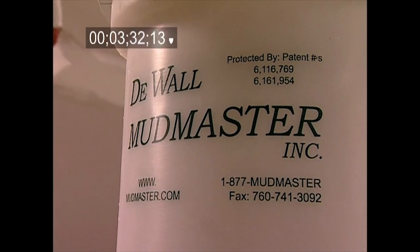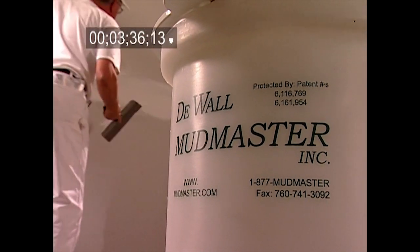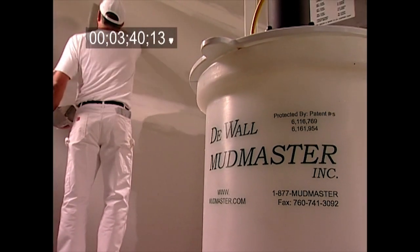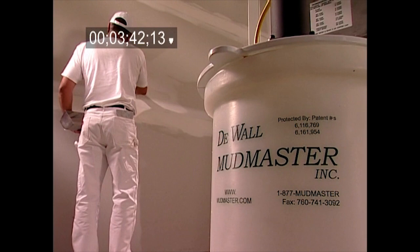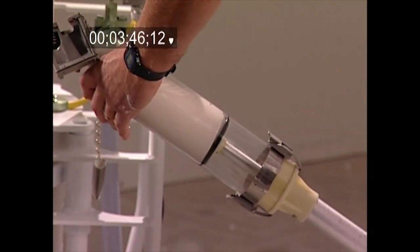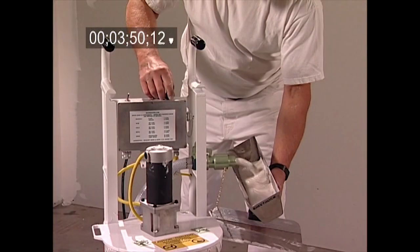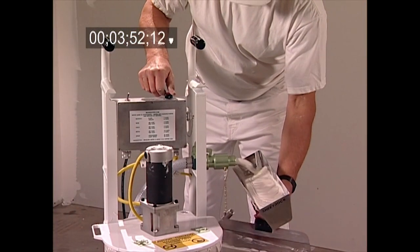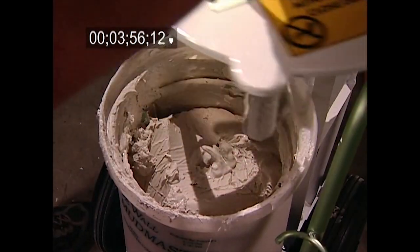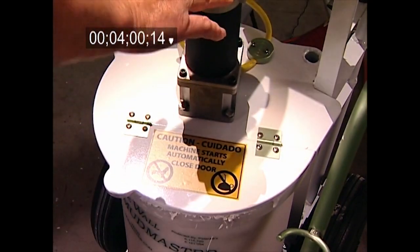One of the most marvelous benefits of the DeWall Mudmaster is that it transforms the drywall finisher's most taxing and time-consuming functions into easy procedures. This is particularly true when loading finishing tools and moving to new areas. The DeWall Mudmaster is designed to fill and dispense to auto tapers, angle tools, and boxes in seconds, giving drywall finishers additional time and energy for the more productive work. While the Mudmaster mixes the next batch of mud, the finisher is continuing production.